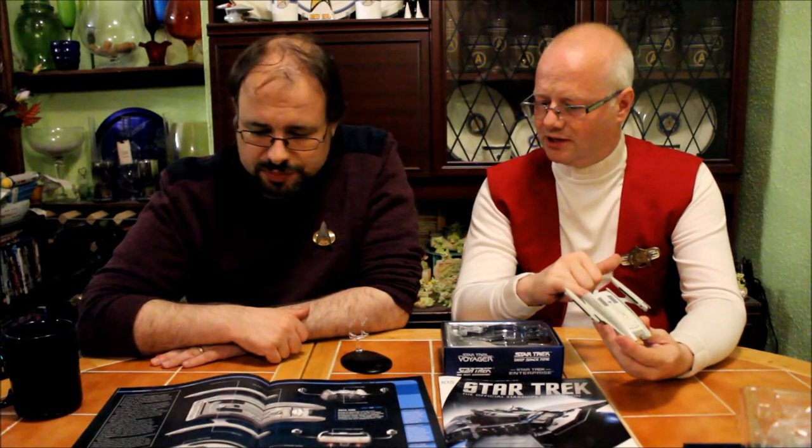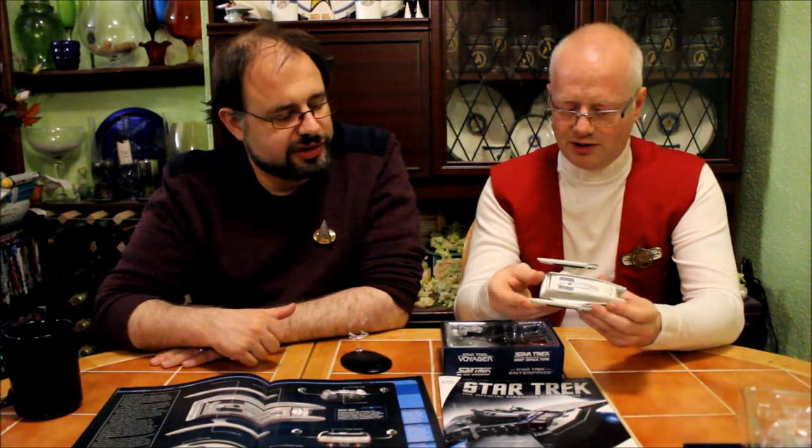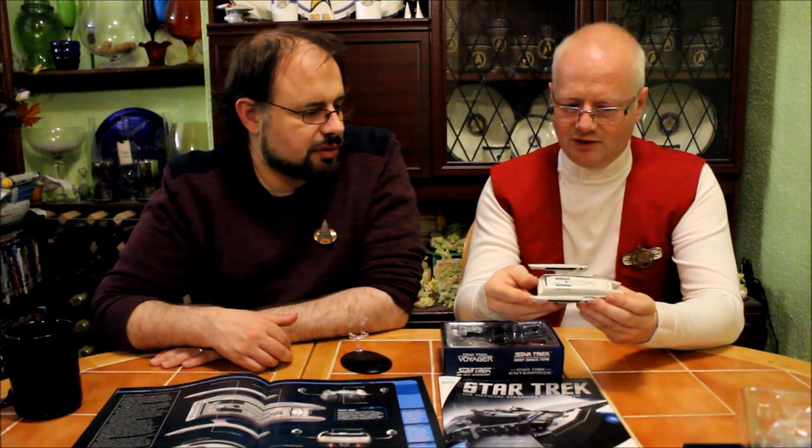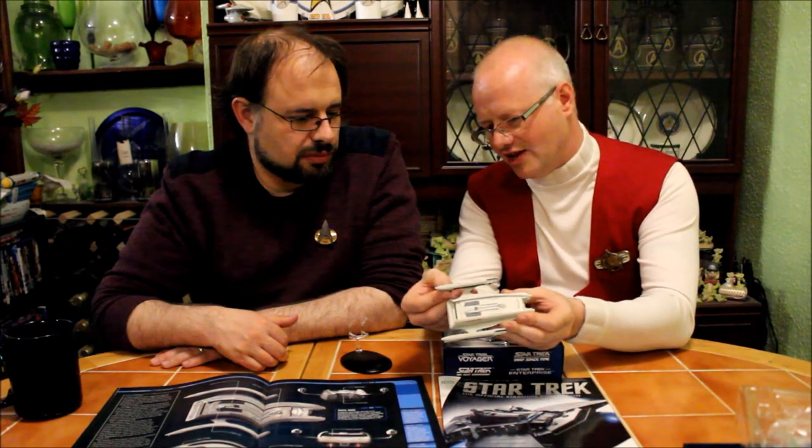I was a little disappointed with the back engine, but not massively so — we never saw it on. The moment I saw the edge of the warp nacelles, that was it. It just lost it.